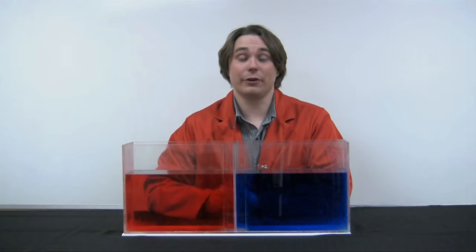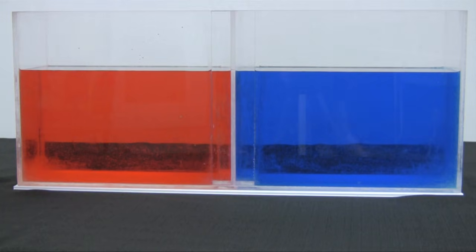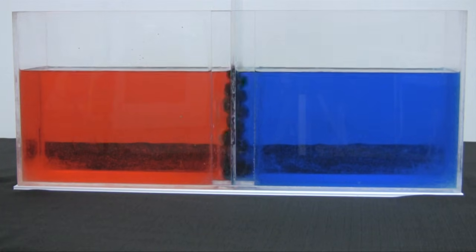Just to contrast this, we're going to show you what happens when we mix water that's at the same temperature. With the water at the same temperature, there's no density differences and the mixing is much more uniform, giving a large swath of purple.